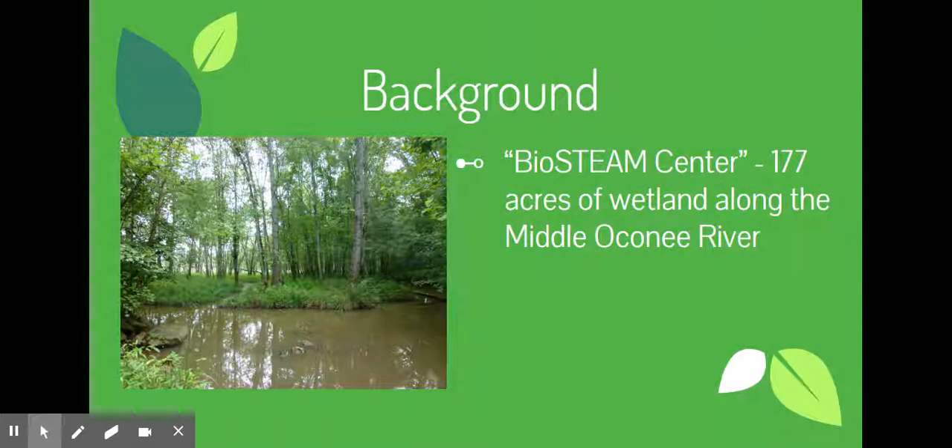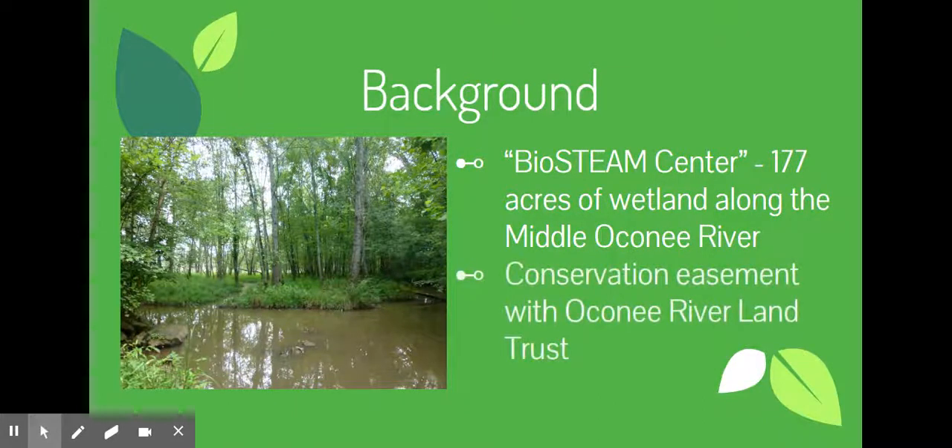The BioSteam Center is 177 acres of wetlands along the Middle Oconee River that was donated to our school system. It's under a conservation easement controlled and maintained by the Oconee River Land Trust, set up specifically for educational purposes, which was one of the motivators for the donation.